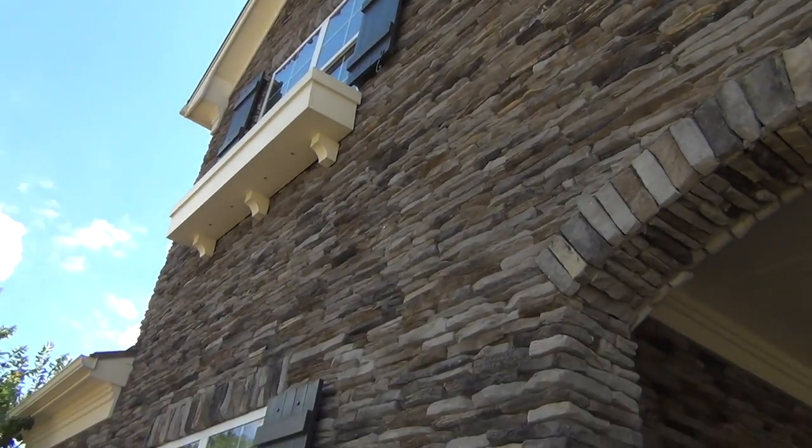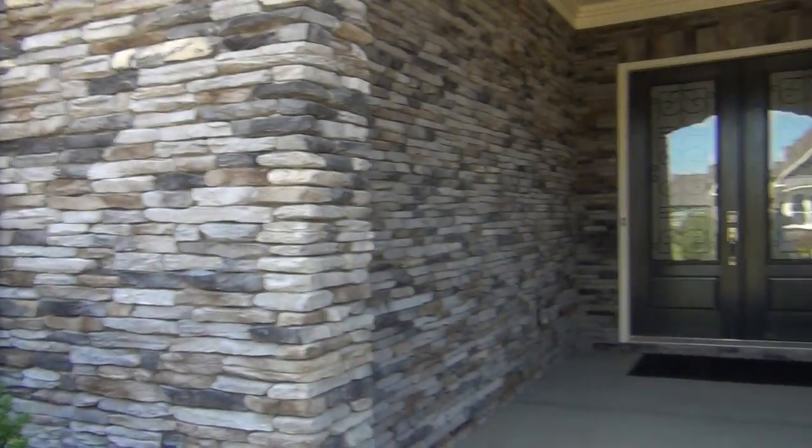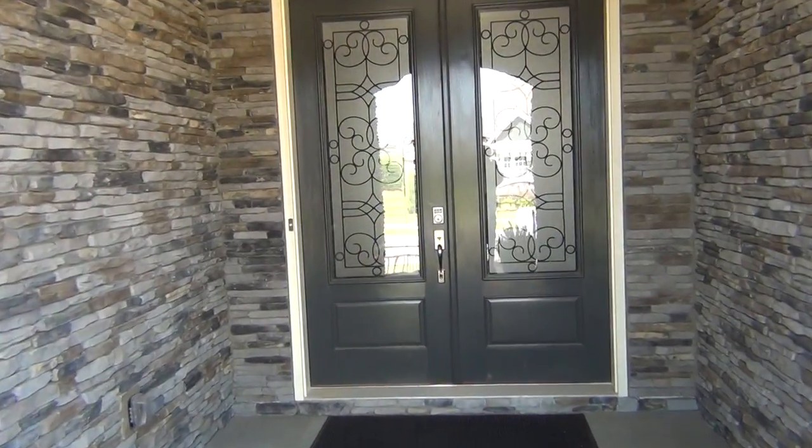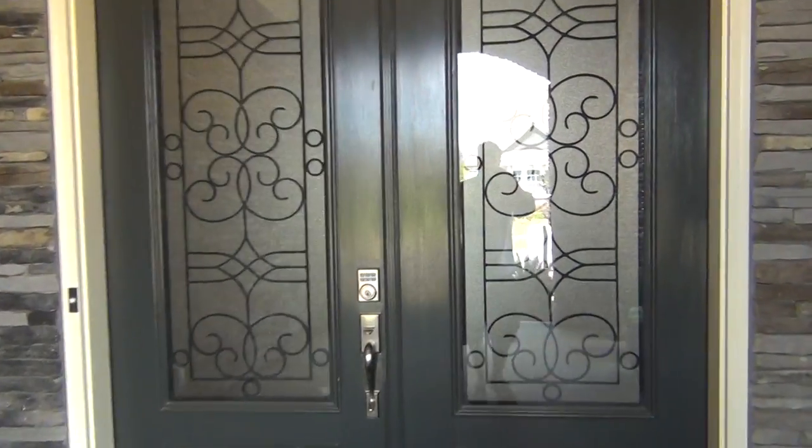Wow, pretty looking house with stacked stone all the way up and a dramatic entry, large porch. This is a model home out at Springfield, Fort Mill, South Carolina. It's priced in the $890s and it's for sale.